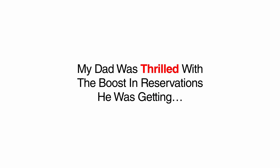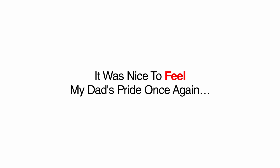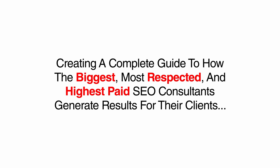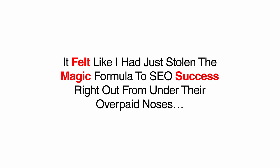My dad was thrilled with the boost in reservations he was getting, and I got all the credit since he didn't know I had hired all the consultants. However, the excitement I felt about this discovery was even more motivating. I had compiled every step and every backlink source each of the top SEO companies used in a notebook, creating a complete guide to how the biggest, most respected, and highest-paid SEO consultants generated results for their clients. As the late Steve Jobs once said, good artists copy, but great artists steal. It felt like I'd just stolen the magic formula to SEO success right out from under their overpaid noses.